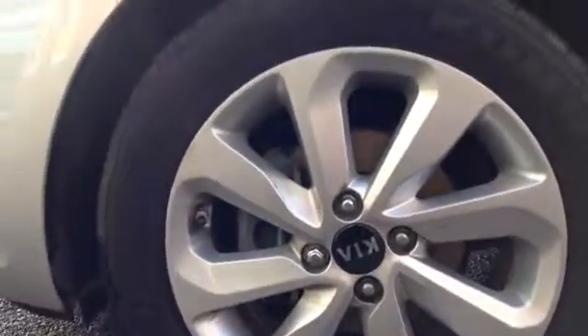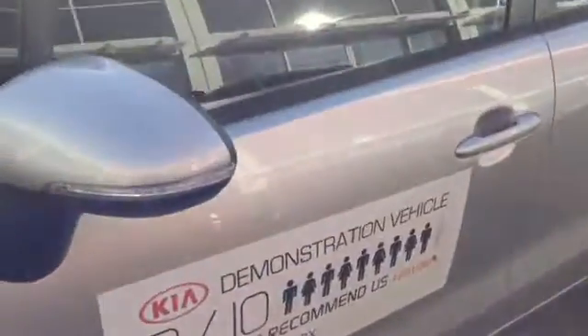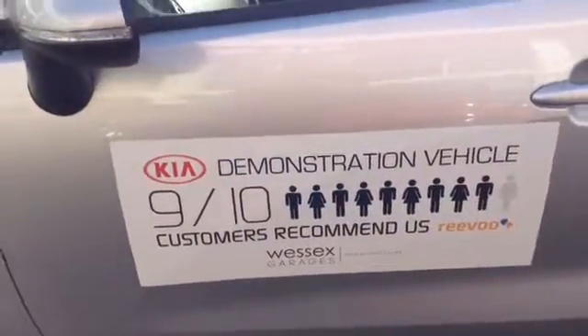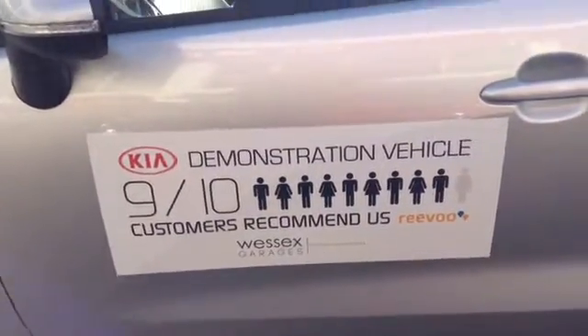Taking you further around this vehicle, here you can see the car comes with lovely 17 inch alloy wheels. The car also has integrated lights in its wing mirrors. As you can see, the car is a Kia demonstrator vehicle — we use this here ourselves and we are the only previous owners.